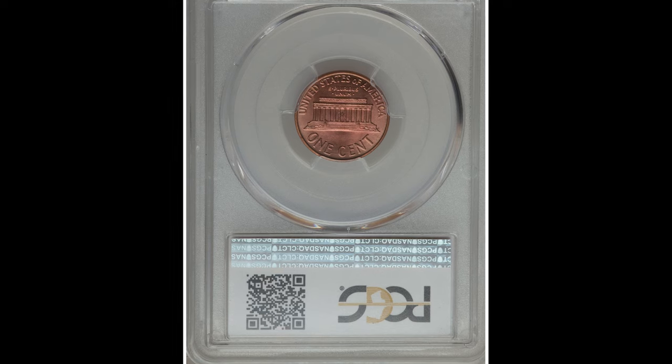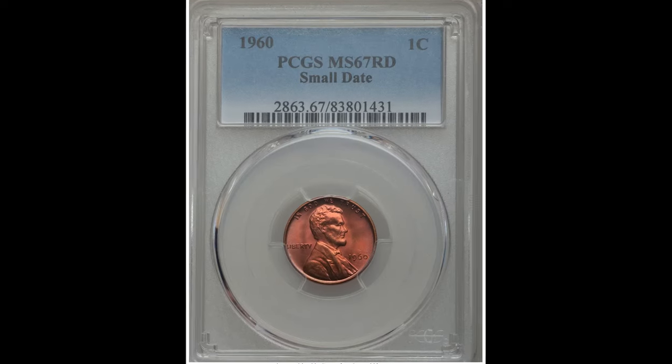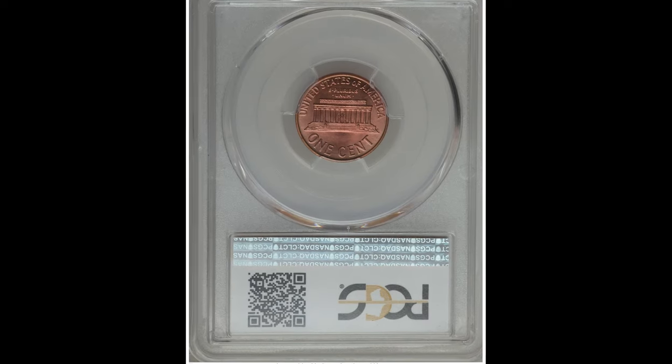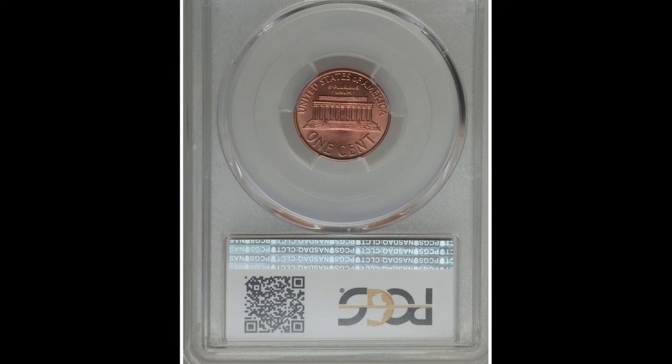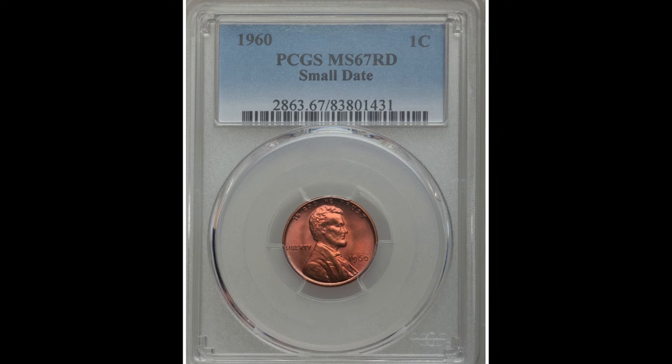Let's check out this 1960 one cent coin graded by PCGS at Mint State 67. There are two — actually three — big things here. First, the grade. Grade is so important when it comes to the value of your coin; condition is very, very important. Second, this is a small date variety.